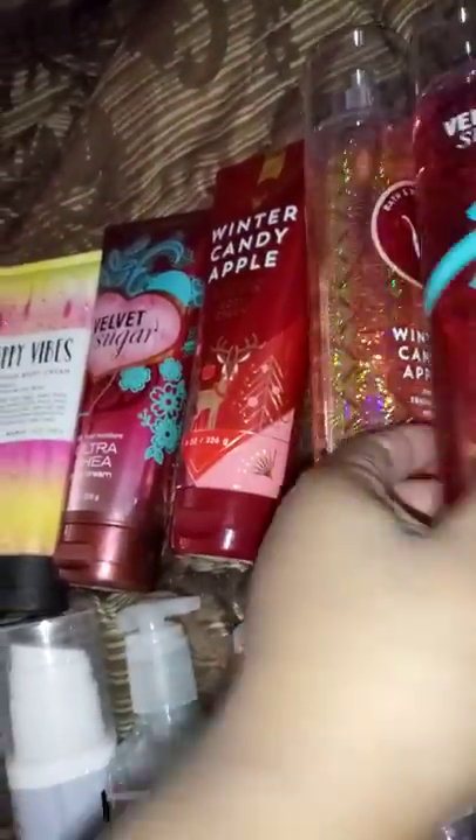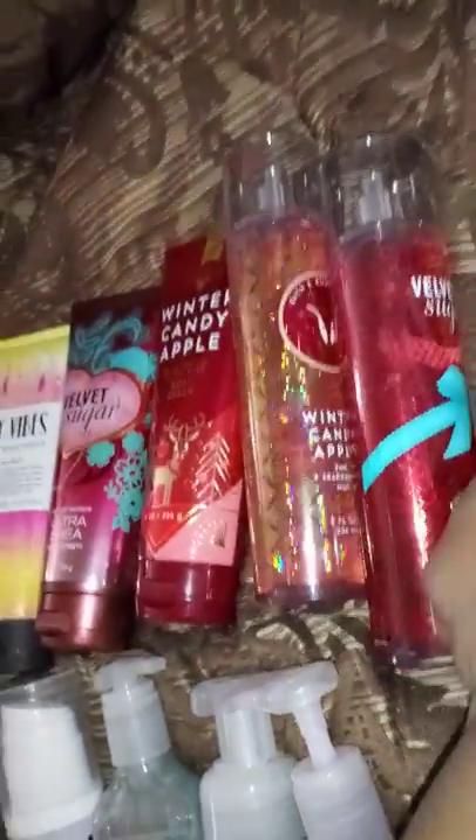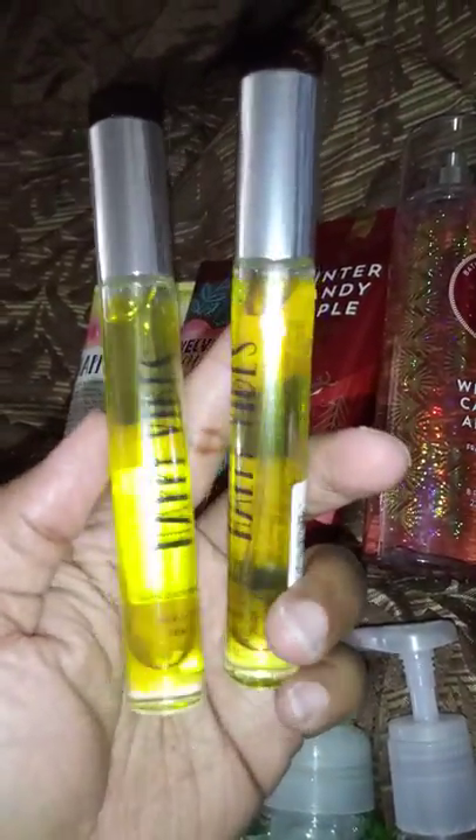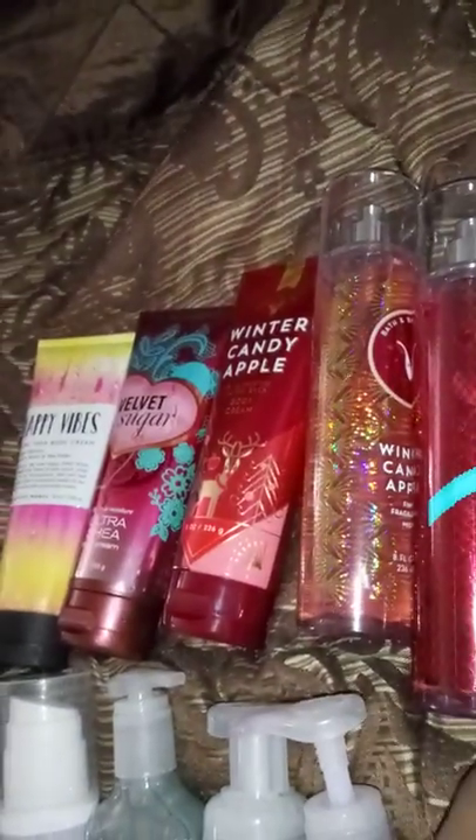We also have the fine fragrance mist in Winter Candy Apple and Velvet Sugar — you know how those smell from the notes I read, and I own both in my own collection. Then there are two Happy Vibes mini perfumes. These are not roller balls — they are spray perfumes with atomizers. Original price is $12.50, but they were 75% off at the semi-annual sale.